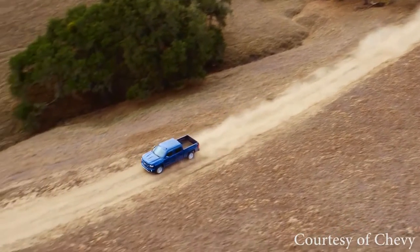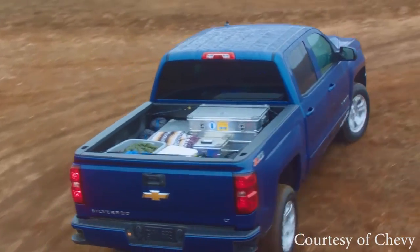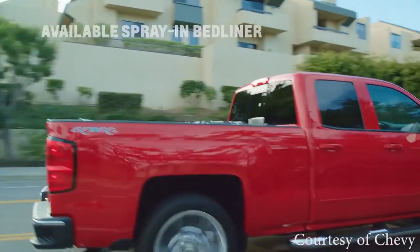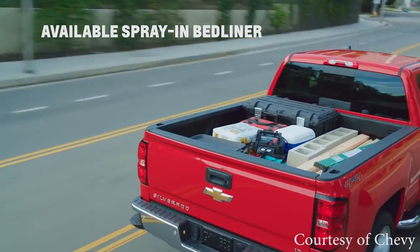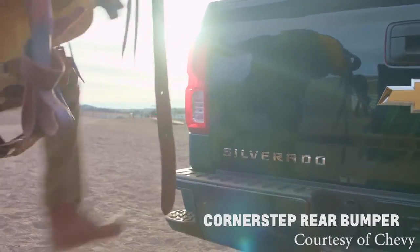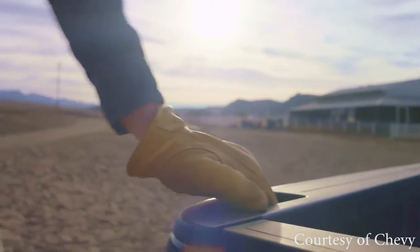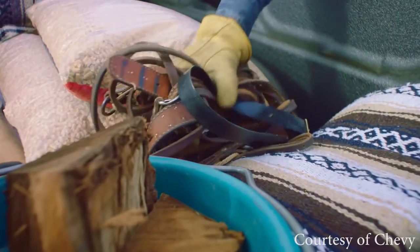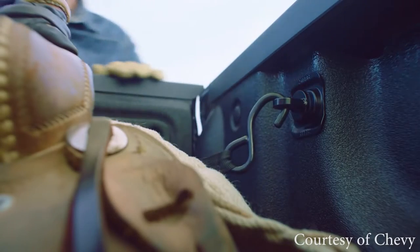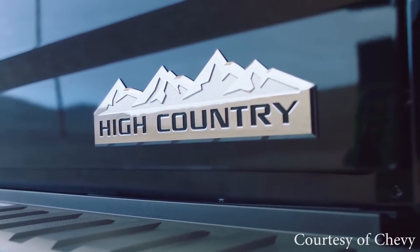3. Tools for the Job — Towing. When it comes to towing, the Silverado has you covered. It features an available max-trailering package which offers up to 12,500 pounds of class-leading towing capability, an integrated brake controller, tow and haul mode, Stabilitrack with trailer sway control, hill start assist, auto-grade braking, rear vision cameras, and four-wheel disc brakes with Duralife rotors.